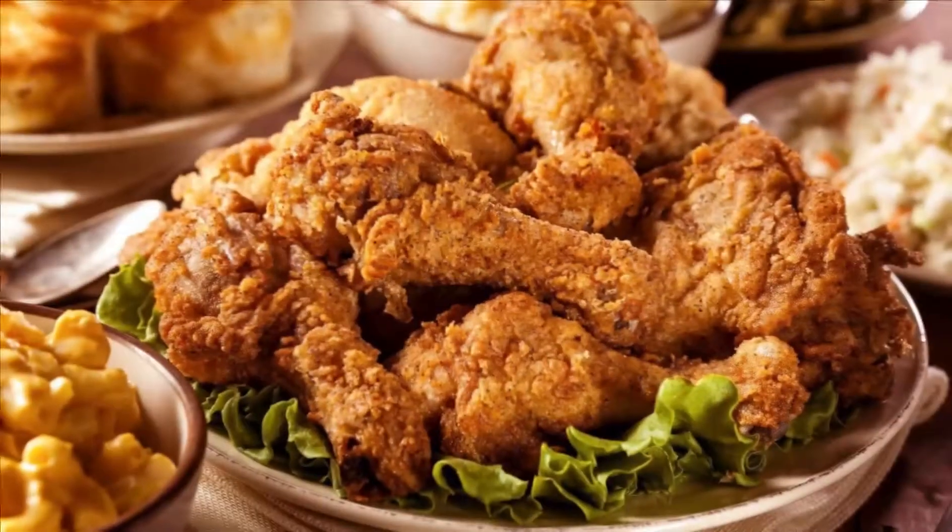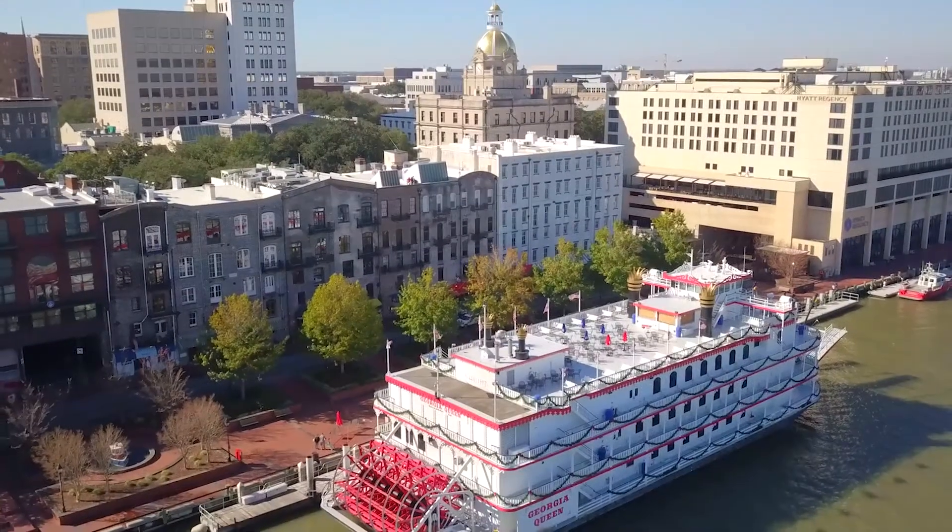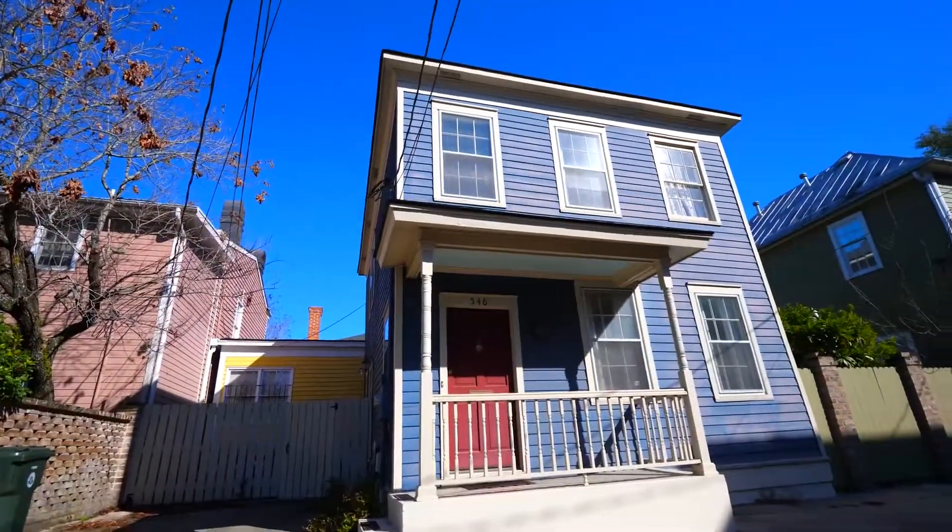Savannah, Georgia is known for a lot of things: St. Patrick's Day, incredible southern cuisine, River Street, and beautiful historic homes.